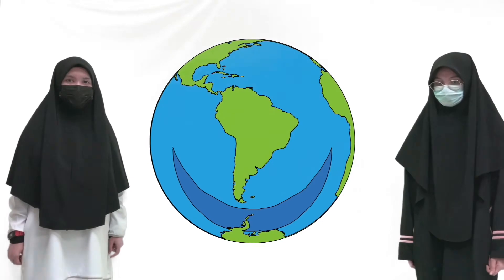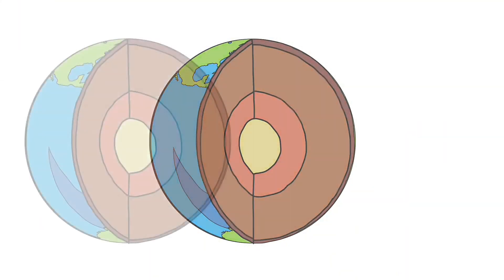Earth is our home planet. Earth can be divided into three main layers according to its physical properties.